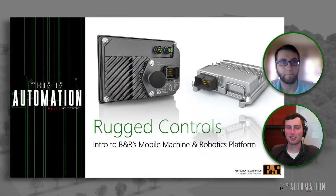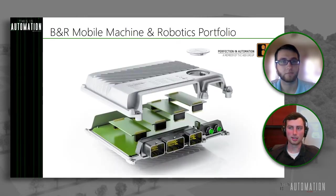Today is day 10 of the quarantine. So we're all hunkered down in our home offices, but we're still working hard in the automation community. We're going to be talking about rugged controls, and really the core of that platform starts with the BNR X90 controller. I'll kick it over to Chris for a quick introduction to the X90.